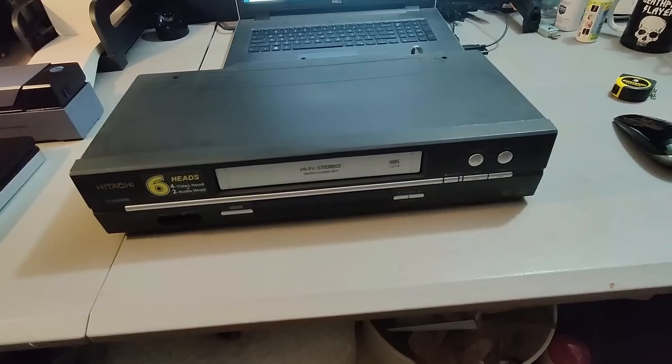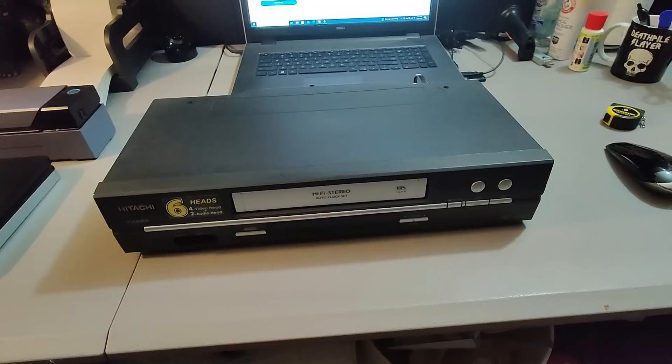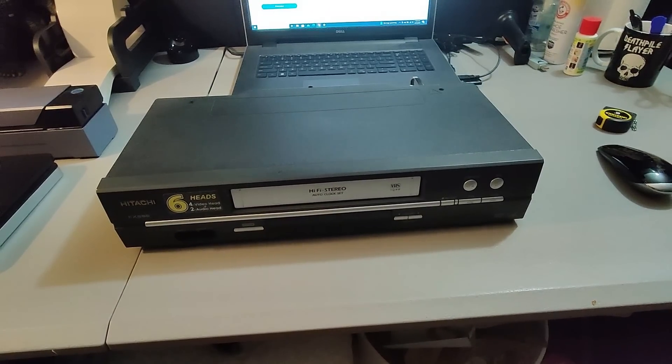Here is a Hitachi VCR with no remote. Got this at a garage sale for about $2 and sold it for $35 plus shipping.